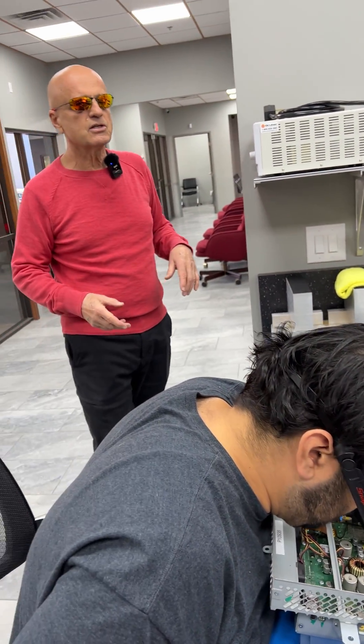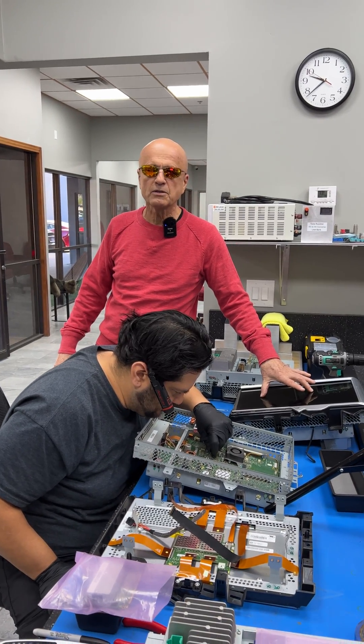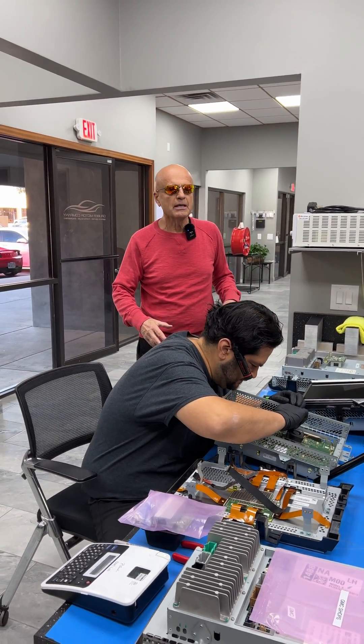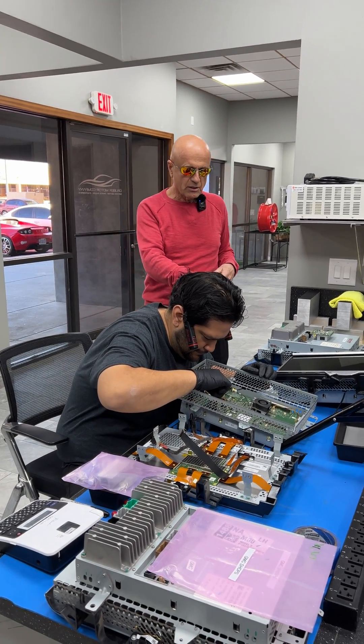Behind every 17-inch screen in your Tesla — which, by the way, was one of their remarkable achievements, as cars usually didn't have screens like this inside them — is a media control unit or MCU, which is basically a Linux computer.